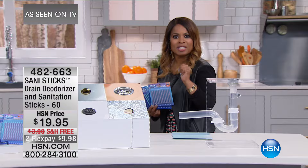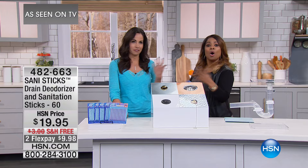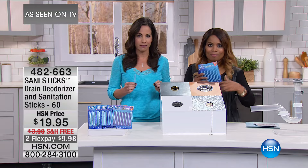Here to tell us more is Yvette. Yvette is a mom, a wife, a pet owner — she's busy. And you know what this is? This is preventative maintenance. You drop one of these sticks right down your drain. Have you ever cleaned your whole house and all of a sudden you go, what is that smell? It's your drain most likely.